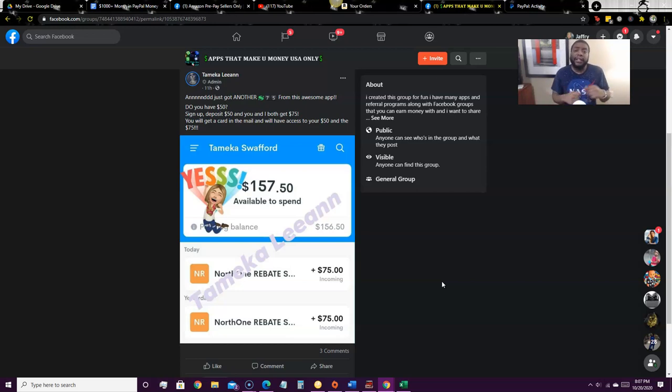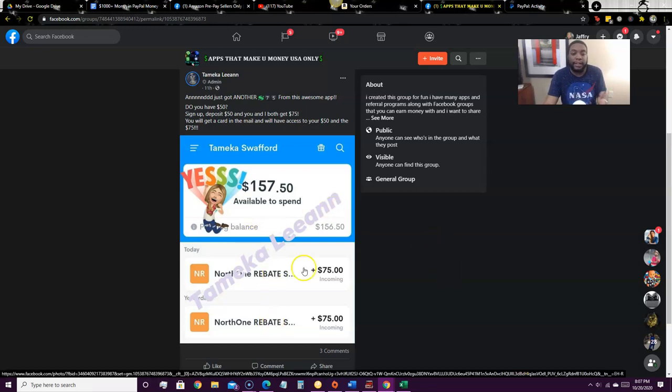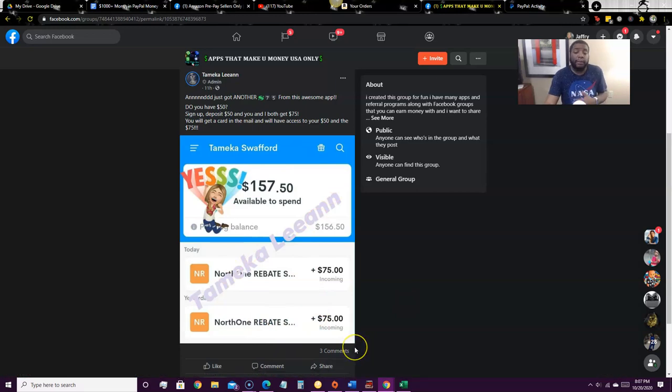You can pay that $50 deposit with a debit card, and once you do, you get a $75 bonus. As you can see, this is somebody who got a $75 bonus, and they're getting referrals as well with multiple $75 bonuses. So 75 plus 50 is $125 total. You get that $75 bonus within one to two business days.